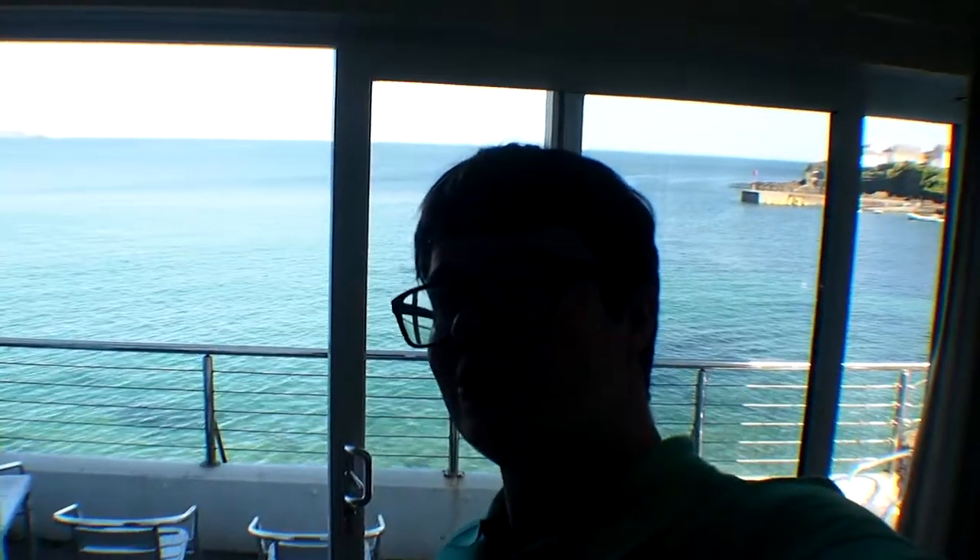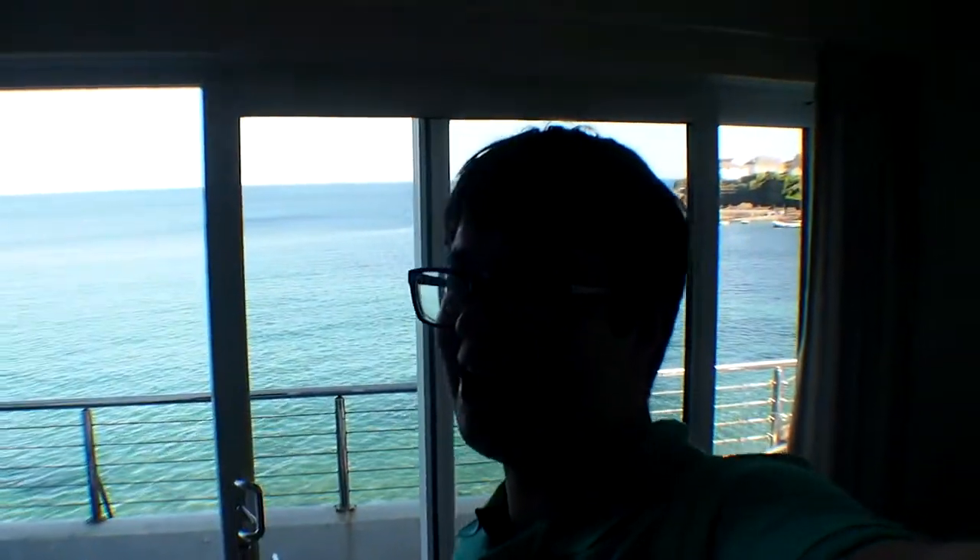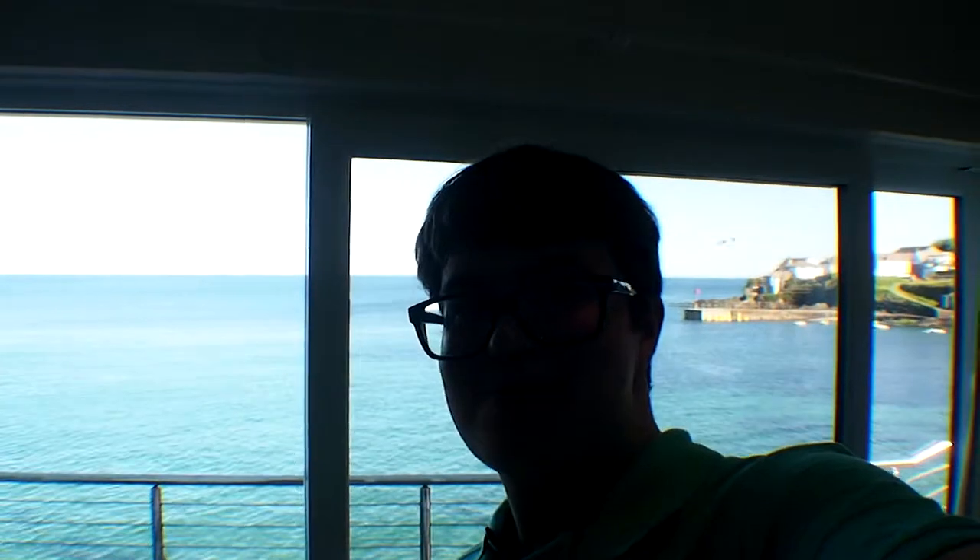Hi guys and welcome to Beach House in Porscatho on the west coast of Palma. I do apologize if I look a bit hot and sweaty — I've been on basically a walk along the coastline with my parents.